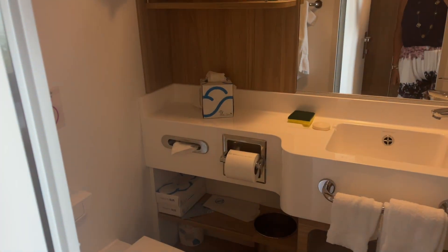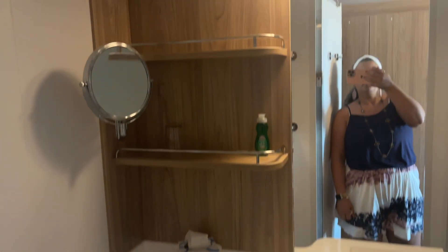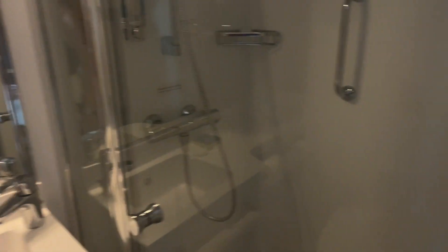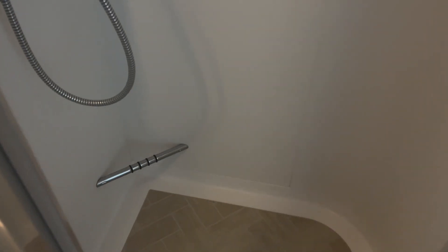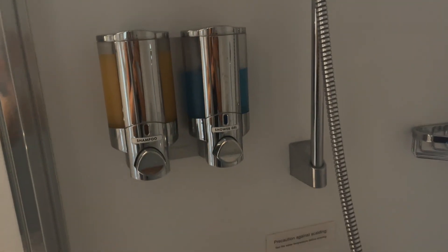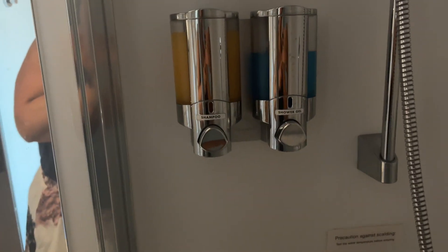Same thing with the bathroom — here we go. Typical bathroom, but we do like that it is a glass shower stall. It comes out and has a little foot peg for when you're shaving. Lots of good stuff. They do supply your shampoo and shower gel, but no conditioner. So if you're like me and you have lots of hair, you're definitely going to want to bring your own conditioner.